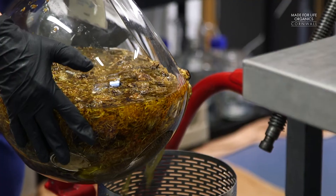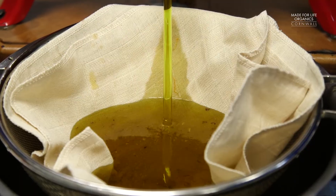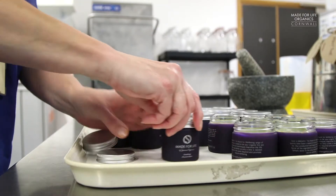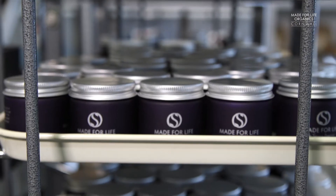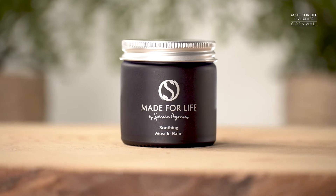Each maceration is hand-pressed and put into store, ready for use when we blend every jar and bottle of our 100% organic skincare formulations. Made for Life, made for you from the heart of Cornwall.